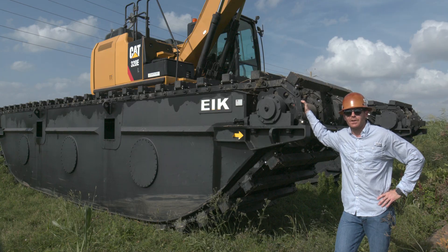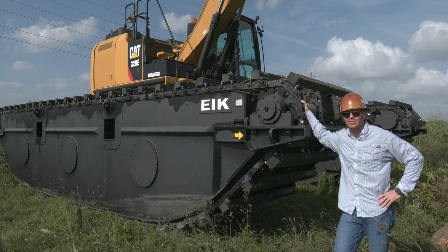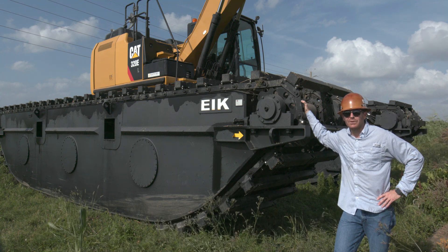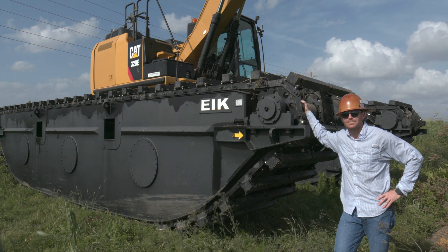Interested in purchasing one of our amphibious excavators? We are fully stocked with attachments and parts here at our Houston, Texas location. Please contact us at sales@EIKsolutions.com.